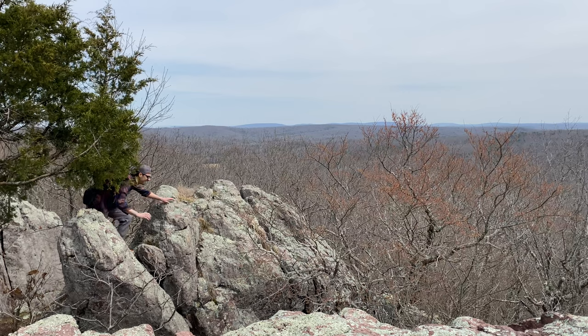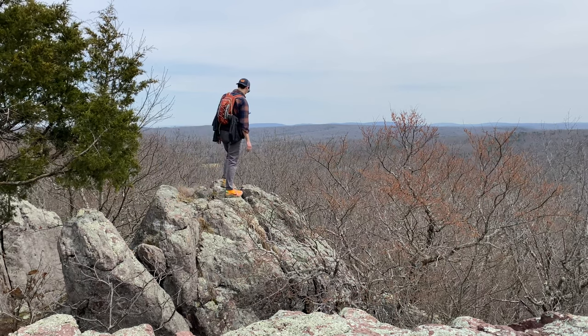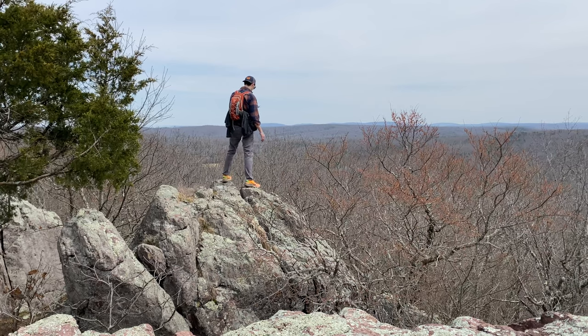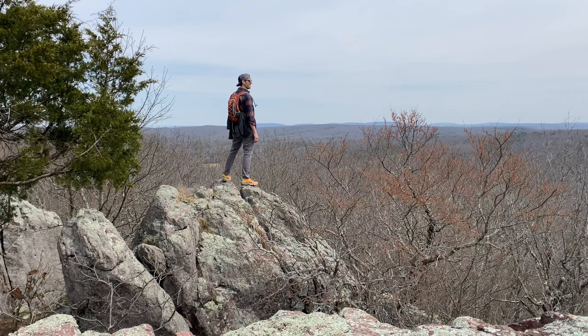If you made it this far, thank you so much for watching. Do me a solid — please hit that subscribe button below, give me that thumbs up, and yeah, follow me on my journey as I hike and explore all the Missouri trails that I can find. See you guys at the next video.